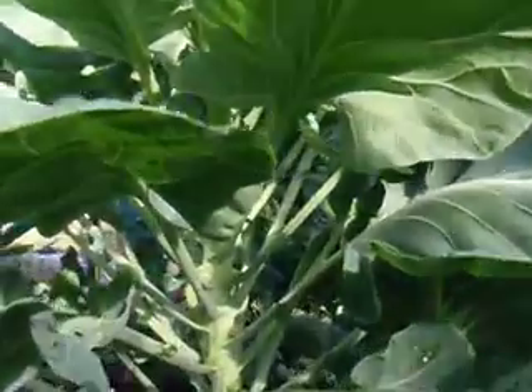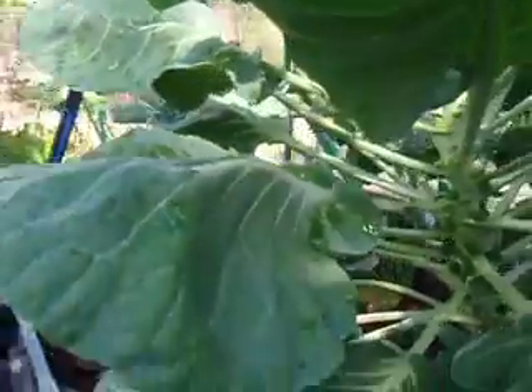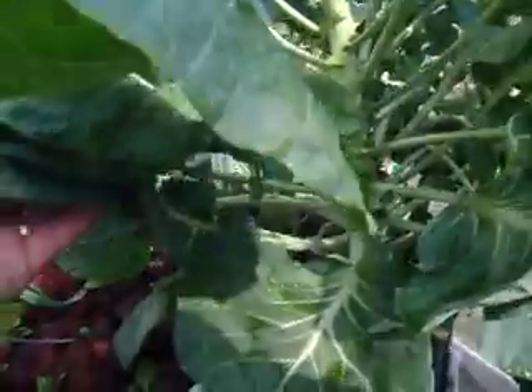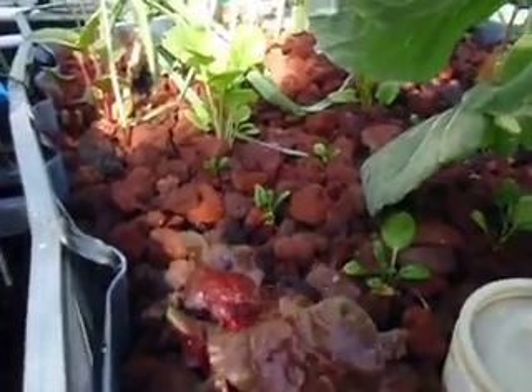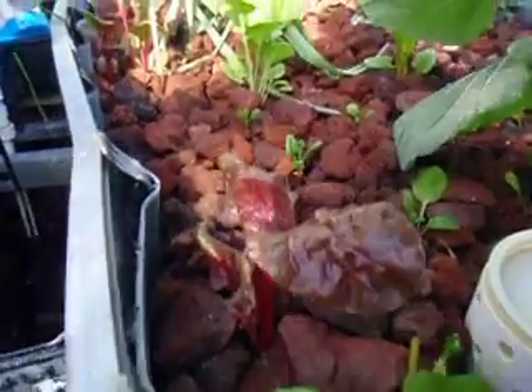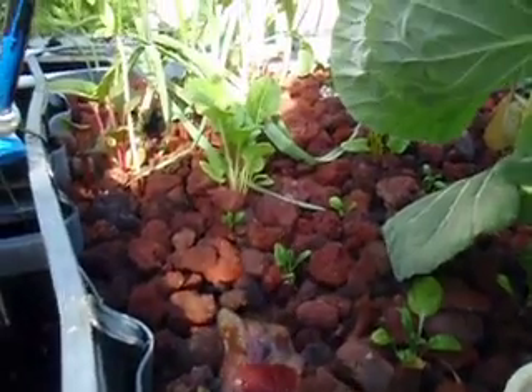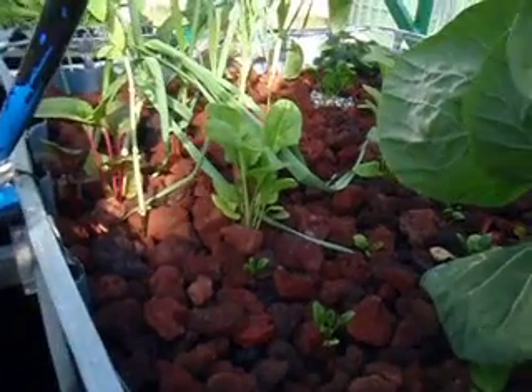Over here in this bed, this is a brussel sprout — we've just got all kinds of nice stuff growing, and lots of kale. We love kale. Down in here, this is where we had our heaviest infestation of aphids; it was on these four little Swiss chards. I got rid of those — it took one day, one treatment to get rid of them — and I'll tell you how I do that on the website.